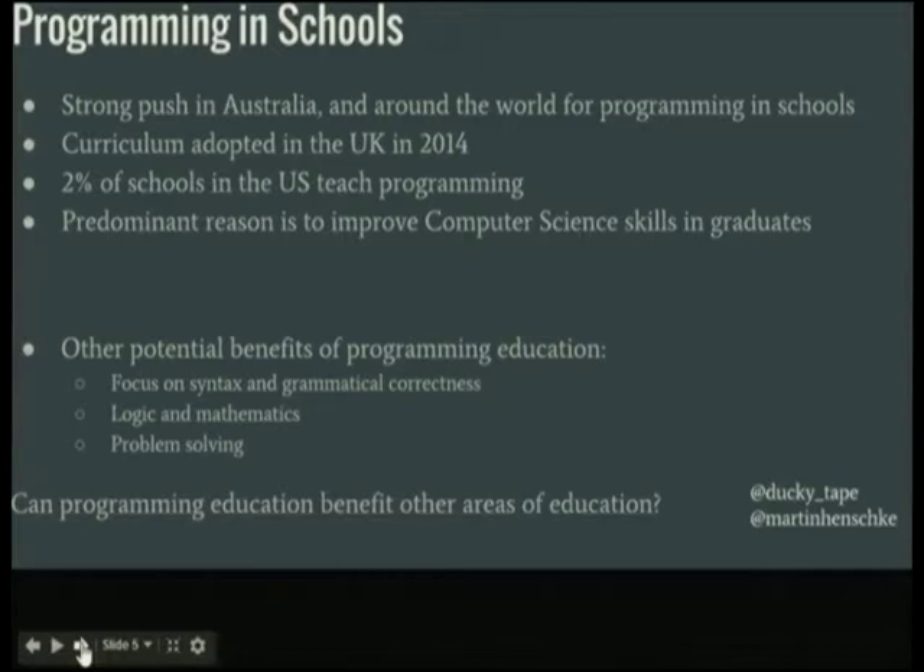We try to approach teaching programming from the angle that it might inspire students to want to be more literate. In Tasmania, and possibly other places, there's a bit of a culture of devaluing education — I've had friends make fun of me for going to university because they think education is a waste of time.